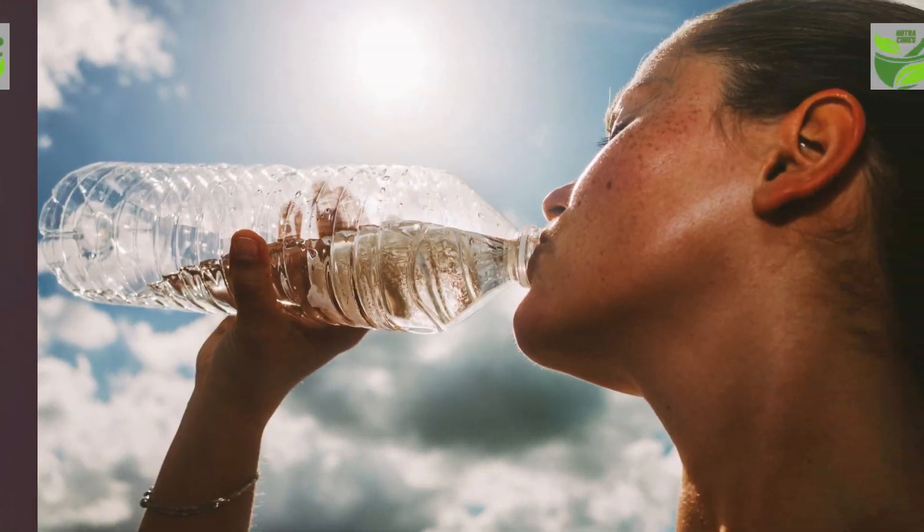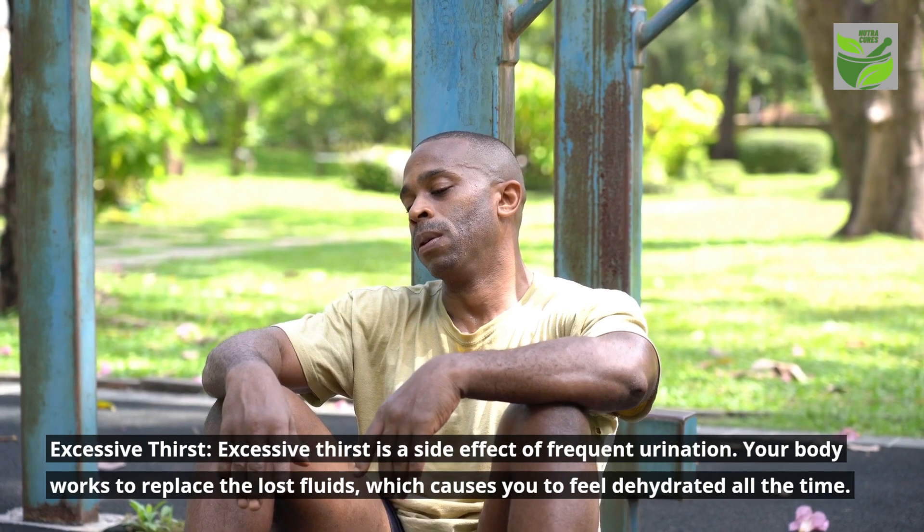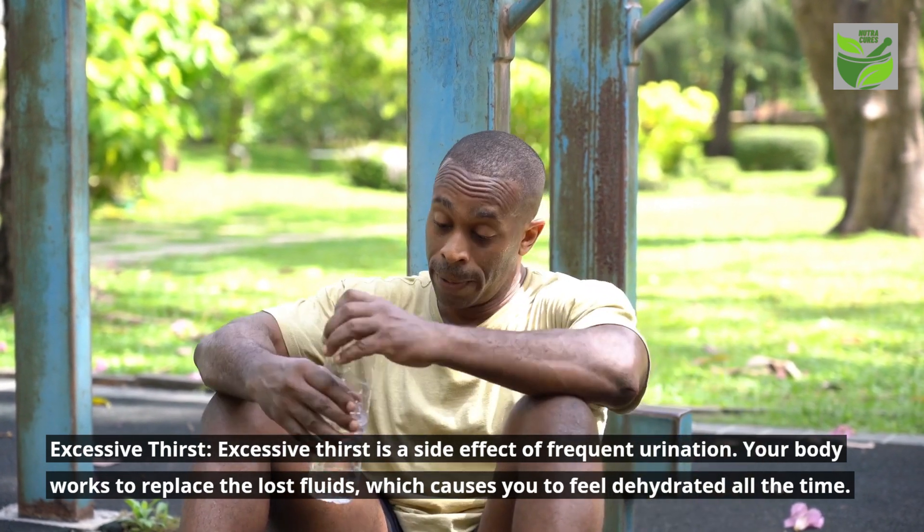Excessive thirst is a side effect of frequent urination. Your body works to replace the lost fluids, which causes you to feel dehydrated all the time.